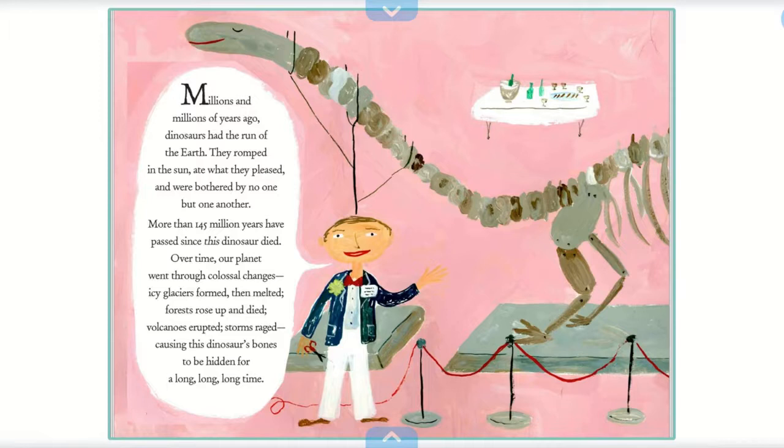More than 145 million years have passed since this dinosaur died. Over time, our planet went through colossal changes. Icy glaciers formed, then melted. Forests rose up and died. Volcanoes erupted. Storms raged, causing this dinosaur's bones to be hidden for a long, long, long time.